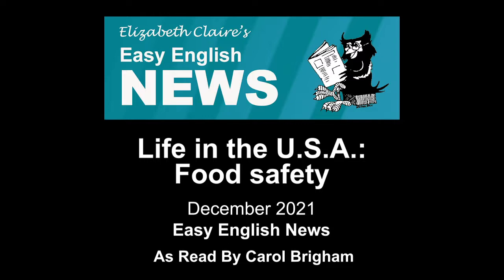Cook food safely. Put whole chickens or turkey to 180 degrees Fahrenheit. Serve food on clean plates. Put the leftovers in the refrigerator.